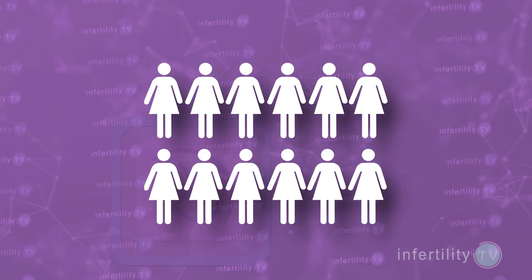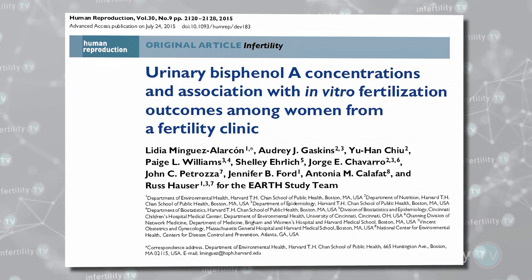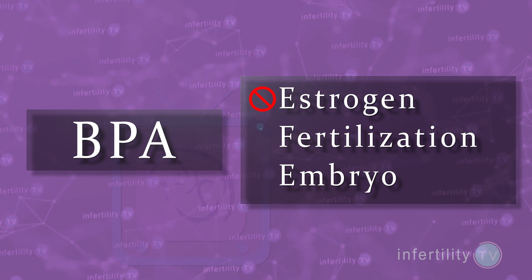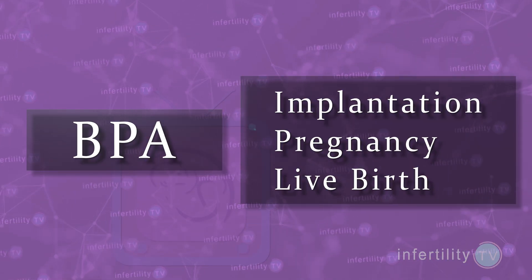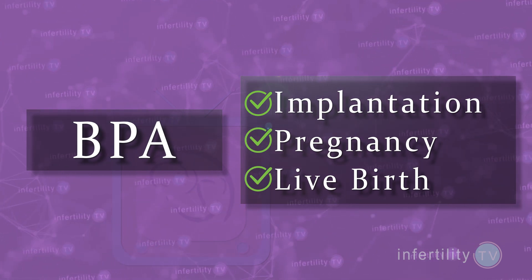Therefore, they did an even bigger study with twice as many women and almost four times more IVF cycles. This study, published in 2015, is now the largest study of BPA and IVF success to date. Here are the results: there was no association between BPA levels in the urine and estrogen levels, fertilization rates, or embryo quality. Furthermore, women with high BPA levels had the same implantation rates, pregnancy rate, and live birth rate as women with lower levels. This was surprising, so they reanalyzed the data in several different ways, but each time they found the same results — no association between BPA and any of these measures of IVF success.